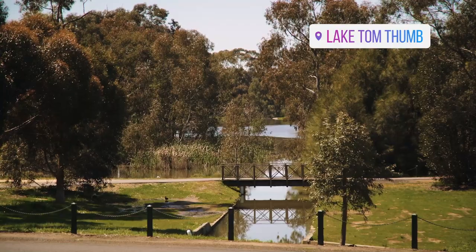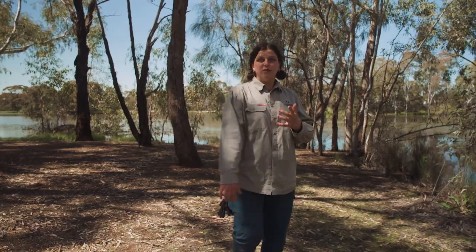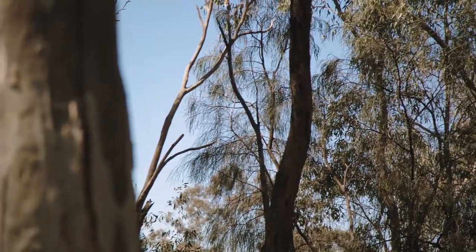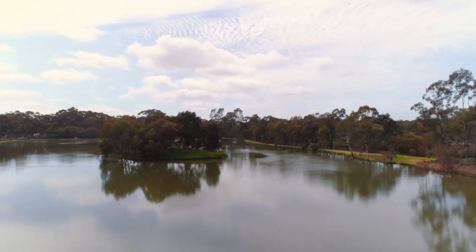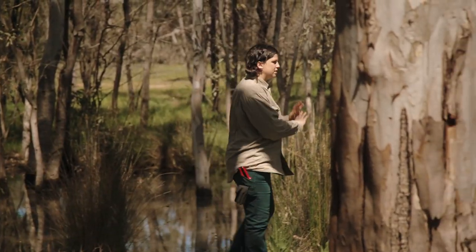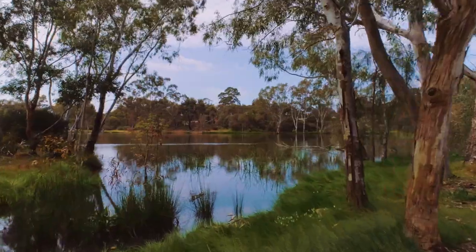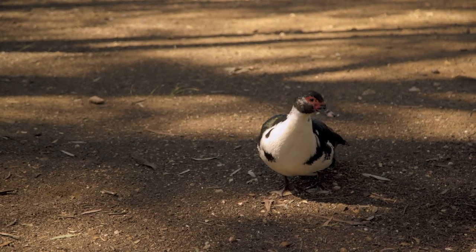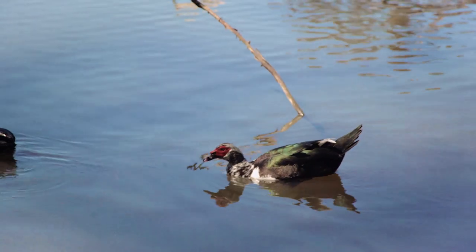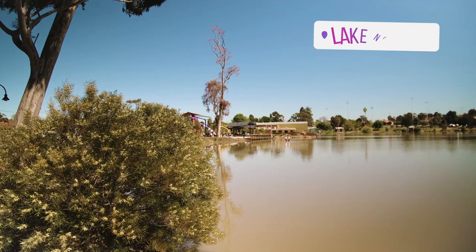We're here at Lake Tom Thumb, which is across the road from Lake Neanga and the rest of Canterbury Park, and it's also part of the Eagle Hawk Garden precinct. It's an awesome place for walking, running, cycling, and picnicking with the family. It's also a really important place where the Natural Reserves team of Bendigo Council does a lot of their regeneration projects, creating new spaces for endangered animals and wildlife that have lost their natural habitats. We've got a lot of native birds and wildlife that call this place home, including black crested cockatoos, swans, and lots of ducks and ducklings at this time of year.